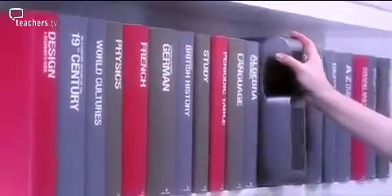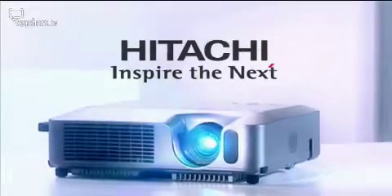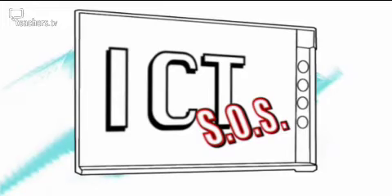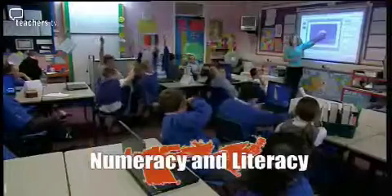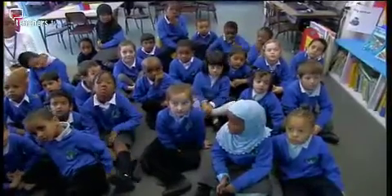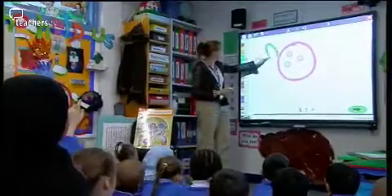The Essential Education Projector Range from Hitachi sponsors ICT programmes. In today's programme, we look at free resources to help with Key Stage 2 numeracy, we showcase a storytelling session in a reception class, and we've got more top tips.